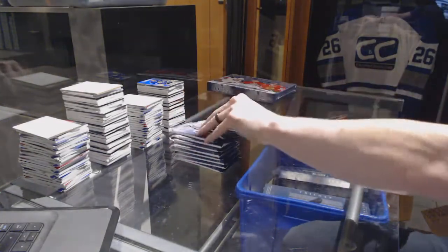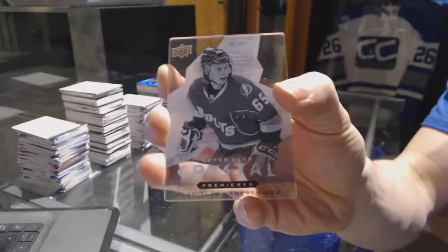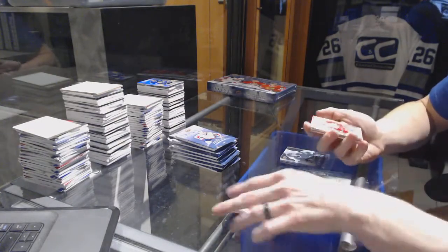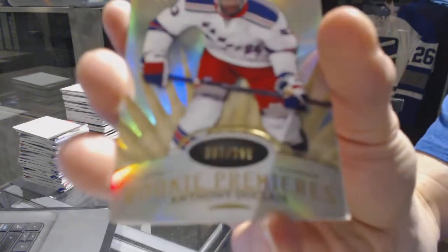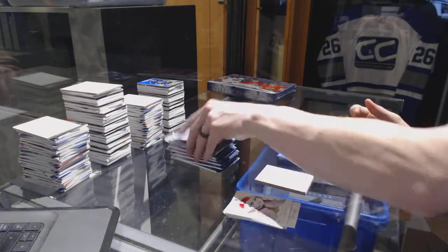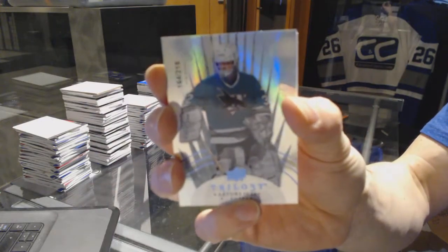We've got an Upper Deck Crystal Premieres, numbered to 249, for the Tampa Bay Lightning — Vladislav Nemesnikov. Radiance Blue, numbered to 185, for the Detroit Red Wings — Steve Yzerman. A Rookie, numbered to 799, for the New York Rangers — Anthony Duclair. And a Radiance Blue, numbered to 218, for the San Jose Sharks — Arters Urbe.